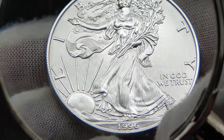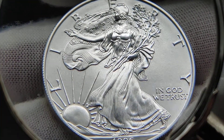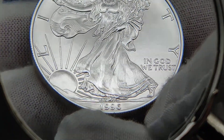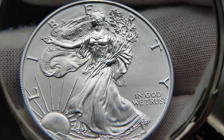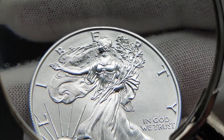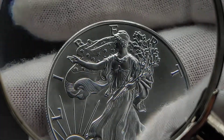I looked at this through a loupe. There are not any defects whatsoever anywhere in the fields, on the rays, on the sun, on the date. The rim is perfect. The fields are perfect. There are no spots, no milk spots. Liberty's face and chest — which sometimes can show marks on her arm — can sometimes make it a mint state 69 instead of 70.